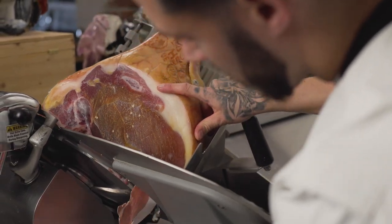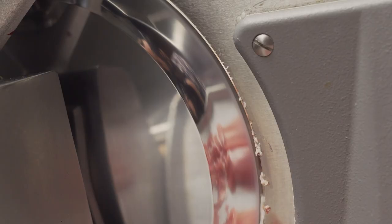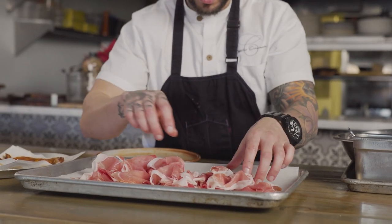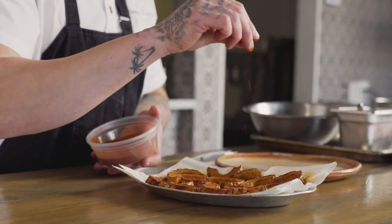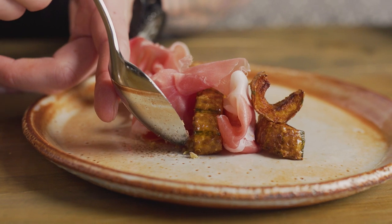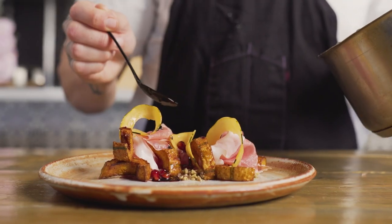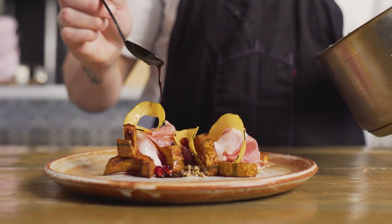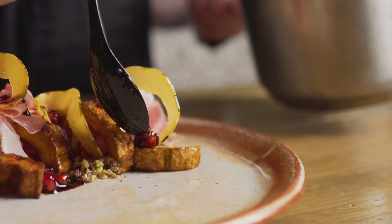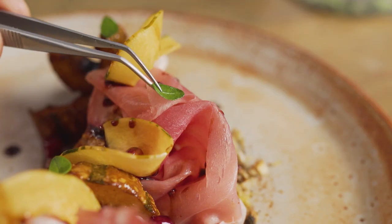For the prosciutto di Sandinielli and Delicata squash ensalada, we're using the prosciutto Sandinielli raw, just super thinly sliced, and pairing it with some super fall ingredients — roasted delicata squash with a false spice paprika seasoning, a little bit of a chestnut crumble. We're also serving the delicata squash raw, and then we're doing a pomegranate and sage jus — pomegranate molasses, fresh pomegranates, and sage used as the sauce across the top of the whole dish.